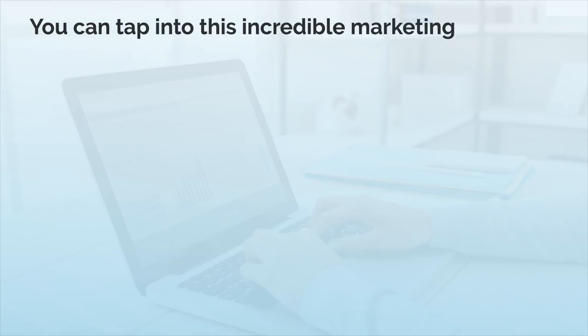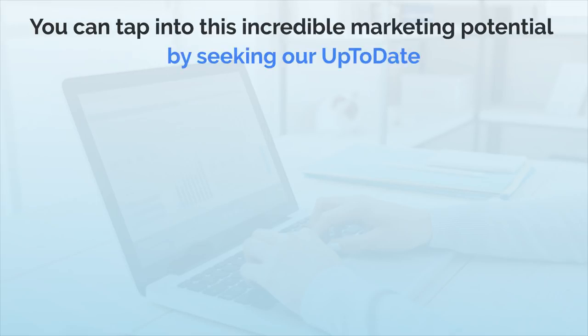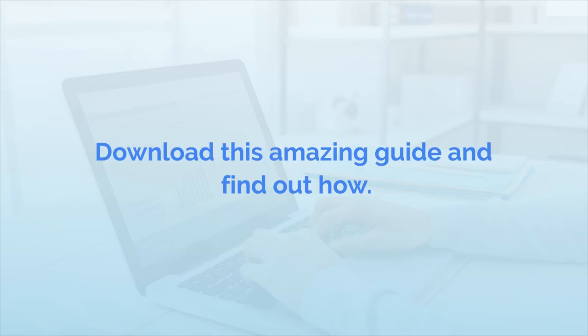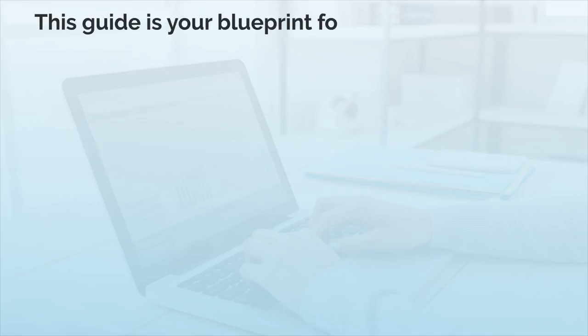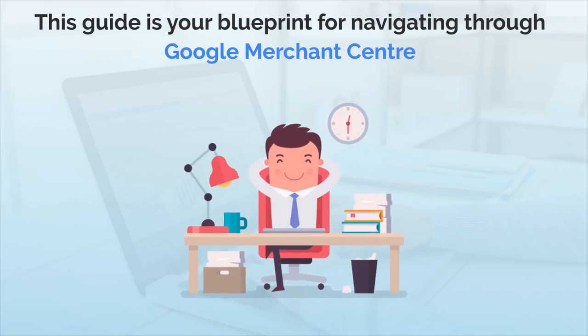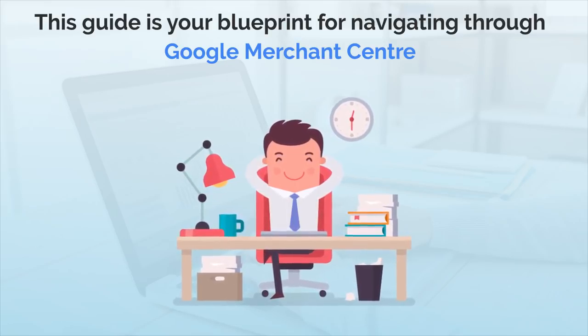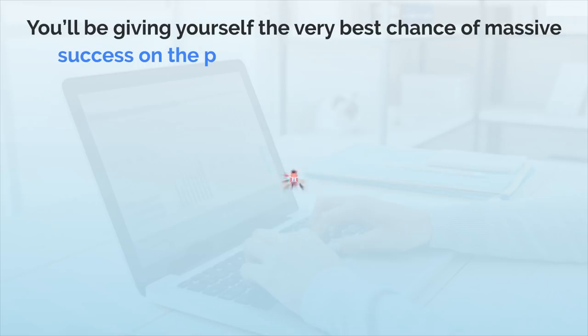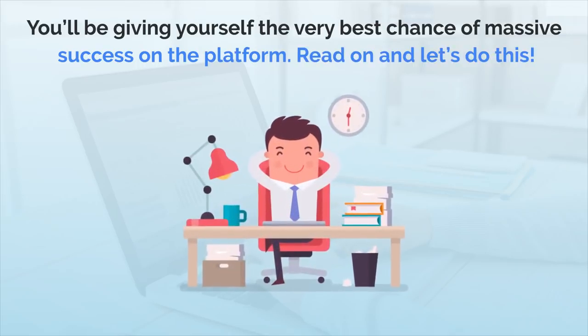So, are you ready to boost your sales with Google Merchant? You can tap into this incredible marketing potential by seeking our up-to-date, well-researched, comprehensive Google Merchant Training Guide. Download this amazing guide and find out how. This guide is your blueprint for navigating through Google Merchant Center and shares best practices to boost your impression shares and increase conversions on Google Shopping. If you follow it exactly, you'll be giving yourself the very best chance of massive success on the platform.